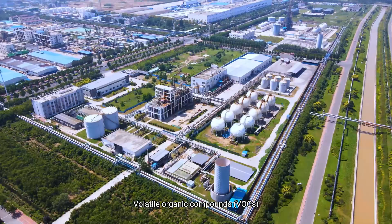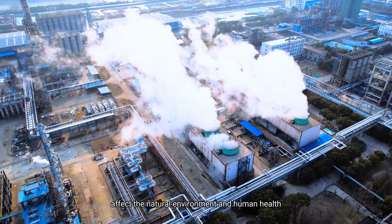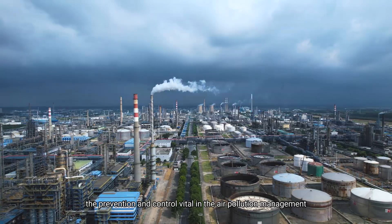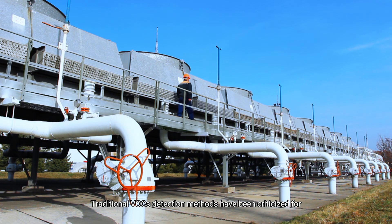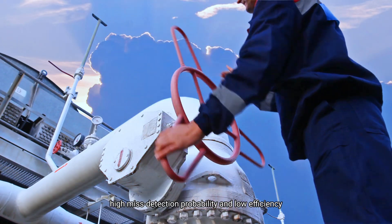Volatile organic compounds affect the natural environment and human health. The prevention and control are vital in air pollution management. Traditional VOC detection methods have been criticized for high misdetection probability and low efficiency. Therefore,